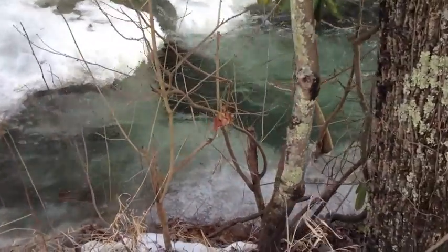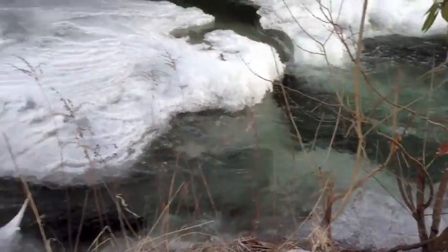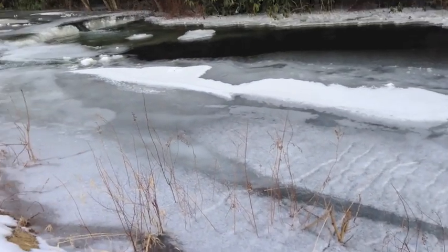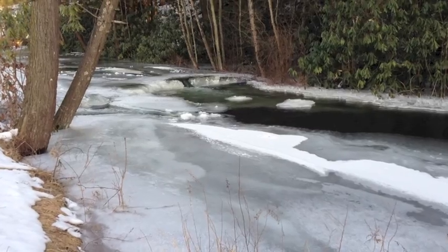Here's a place where you can see the water flowing over on top of the ice that's on the bottom. And upstream a little bit here, you can see another of the dams that formed.